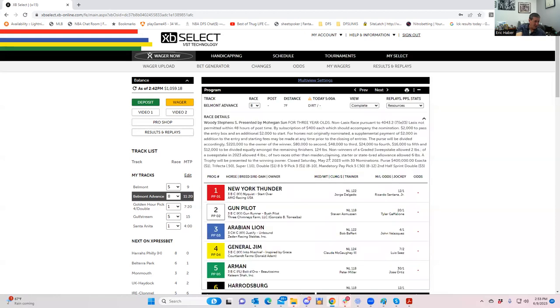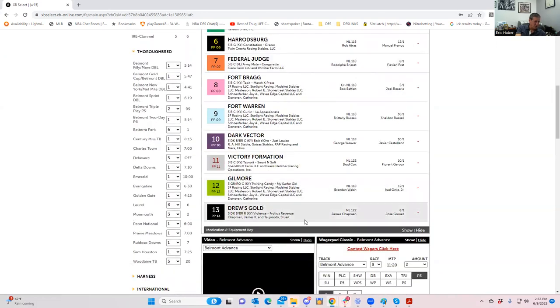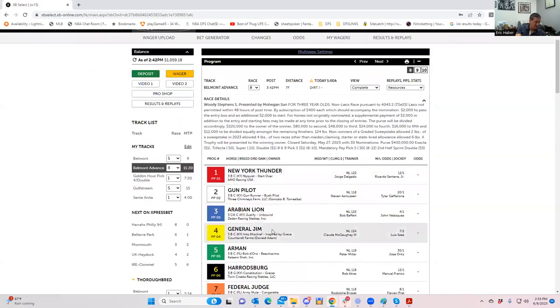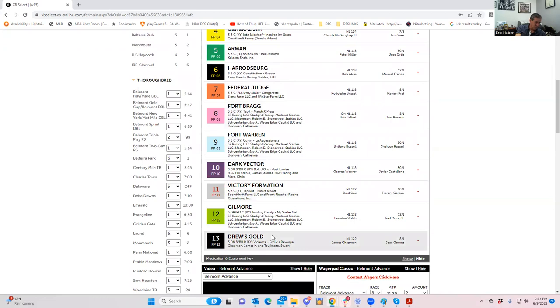Race eight is a war — there are a lot of horses that can win this, I literally wrote down about ten. Let me give you a couple of top value stabs: New York Thunder at 12 to one I like; the eight, Fort Bragg, at five to one isn't bad; and the thirteen, Drew's Gold, at eight to one. Those would be my three top values: New York Thunder, Fort Bragg, and Drew's Gold.